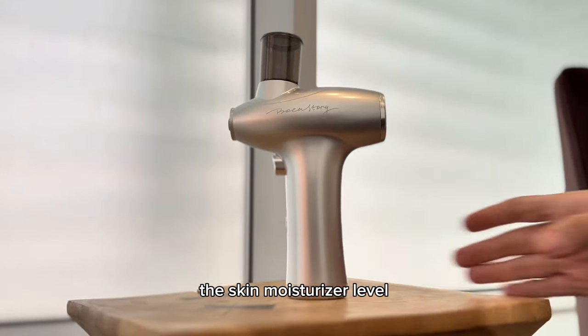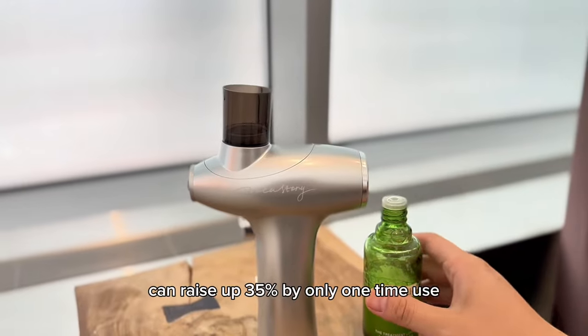As the test results show, the skin moisturizer level can raise up 35% with only one-time use.